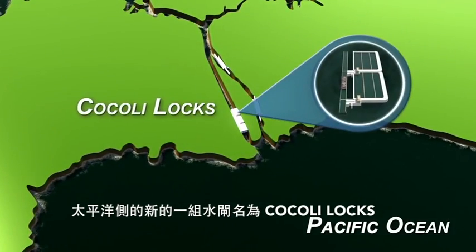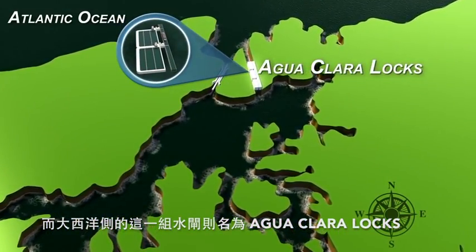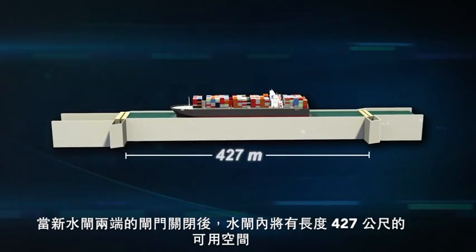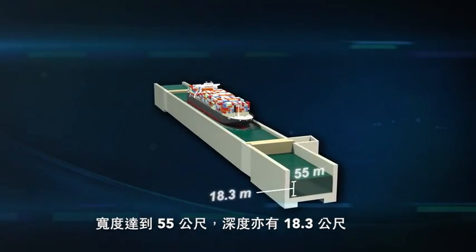The new set of locks on the Pacific side is named Cocoli Locks, and the new set on the Atlantic side is named Agua Clara Locks. The chambers of these new locks have 427 meters of usable length when both guarding gates are closed, with a width of 55 meters and a depth of 18.3 meters.